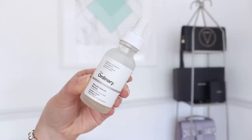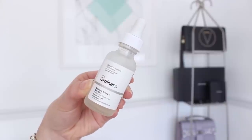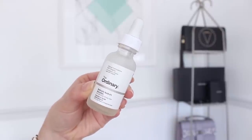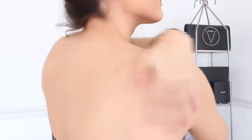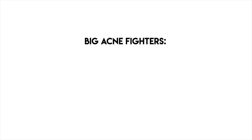Instead of using a spray treatment, you can also do a spot treatment to target a specific pimple on your shoulder or back. I personally love The Ordinary Salicylic Serum — I've been using it for months and I absolutely love it. When looking for a spot treatment, look for products containing the big acne fighters: benzoyl peroxide or salicylic acid. For me personally, salicylic acid works best.